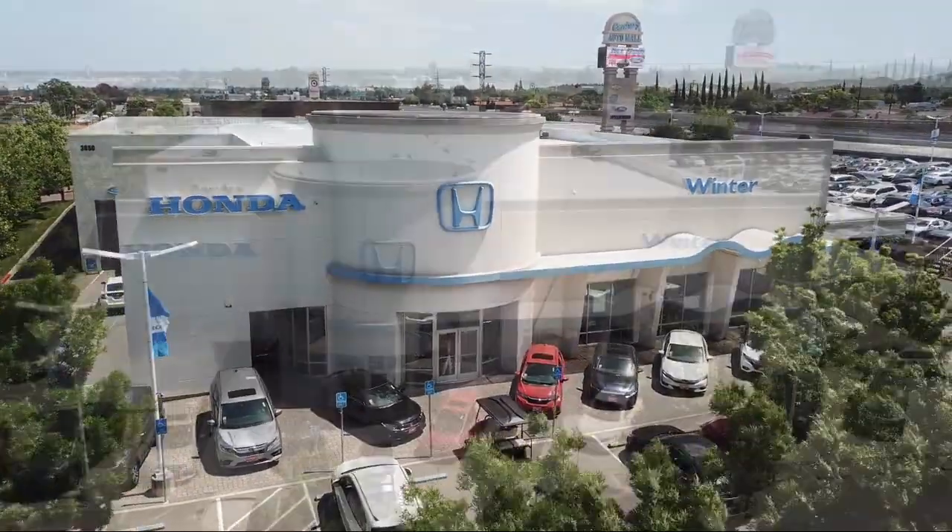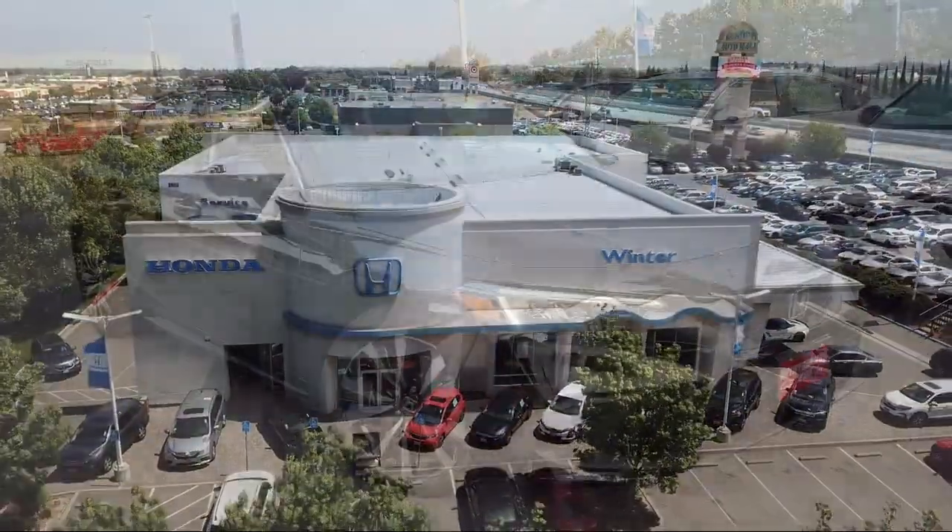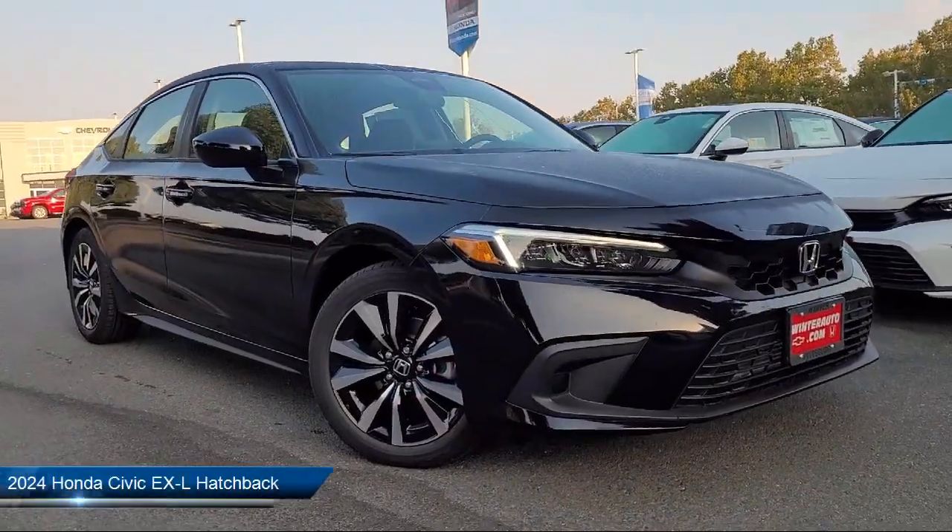Welcome to Winter Honda, your premier destination for purchasing a vehicle. Here's a look at another one of our great vehicles from our inventory.